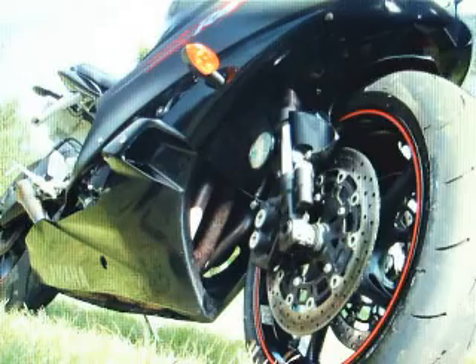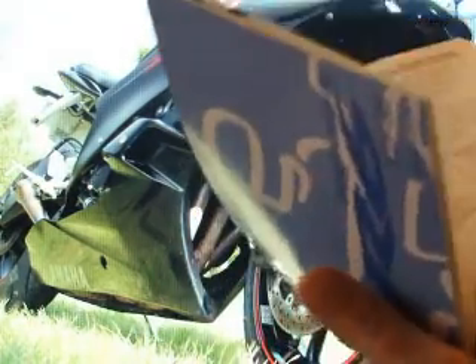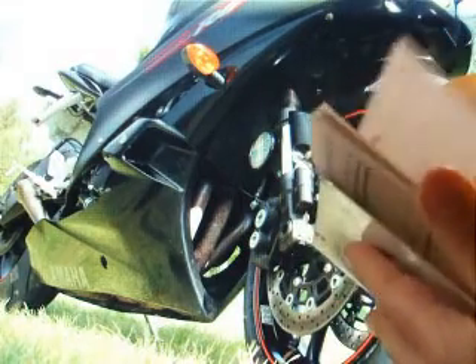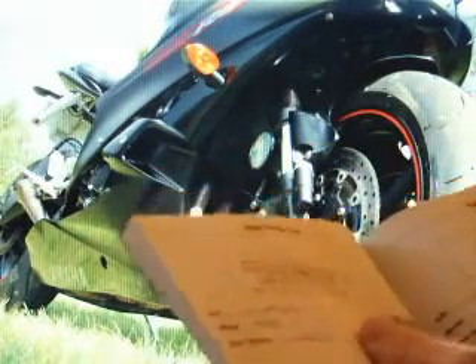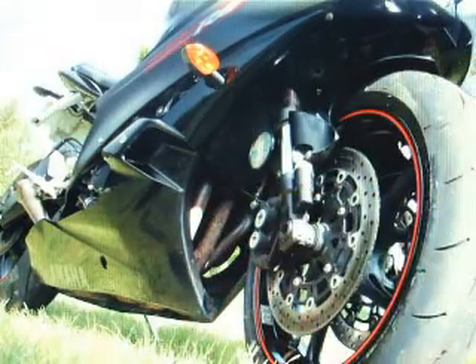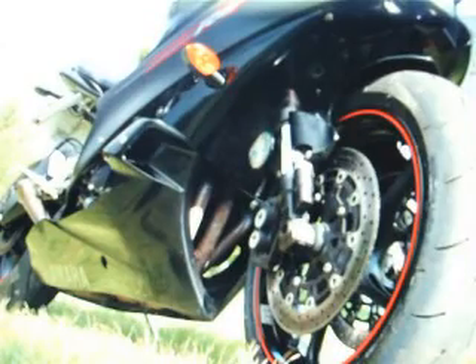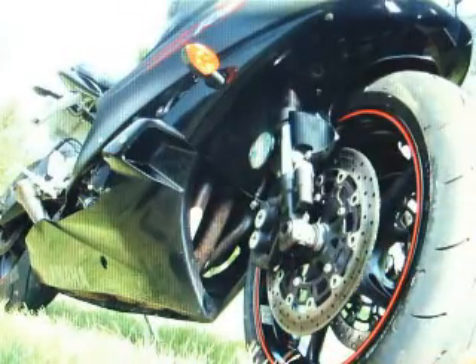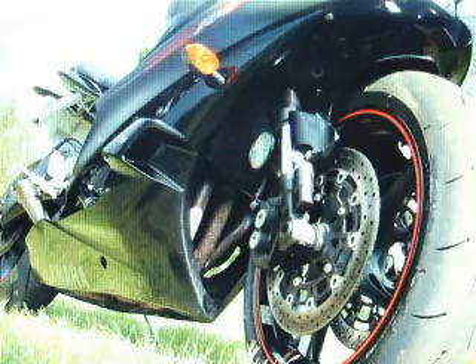It comes with the owner's manual and the service book, with the last service done about 300 miles ago. It comes with the V5 registration document, the current MOT test certificate which takes it through to April the 28th 2010, and also the HPI check which you can see here.